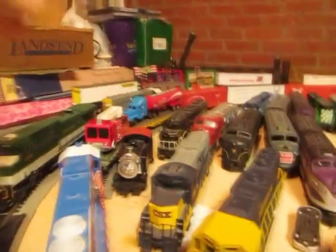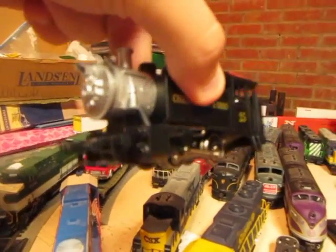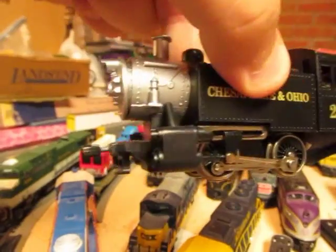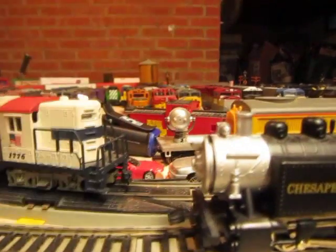Steam locomotives — there are a couple little guys I picked up. For those who watched my model railroading on a budget series, I did the Model Power 0-4-0T. Surprisingly good little runner. Only acquired this little problem recently — the boiler coming off — but nothing a little super glue or modeling glue won't fix.